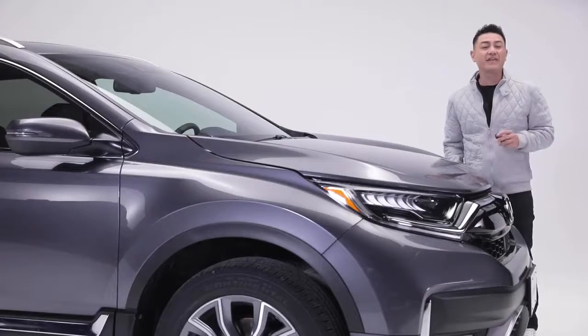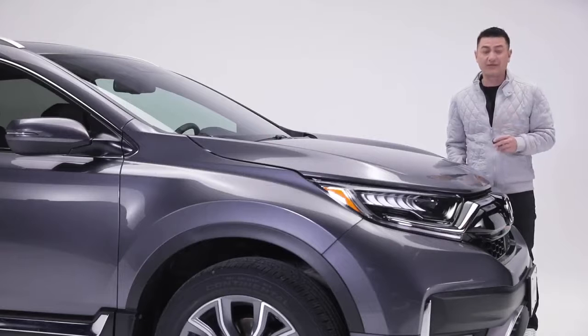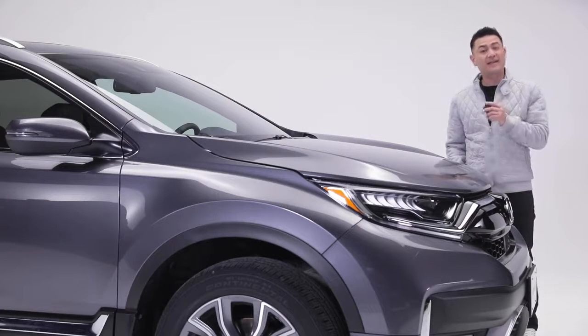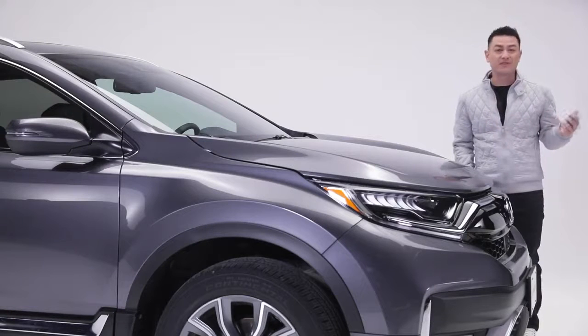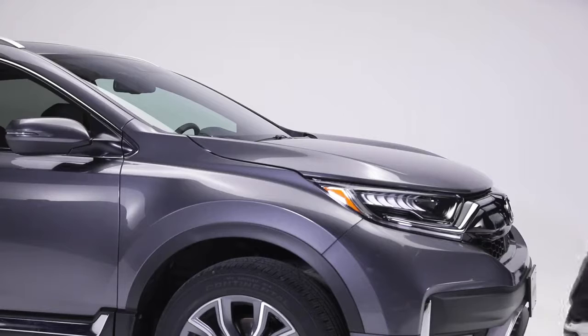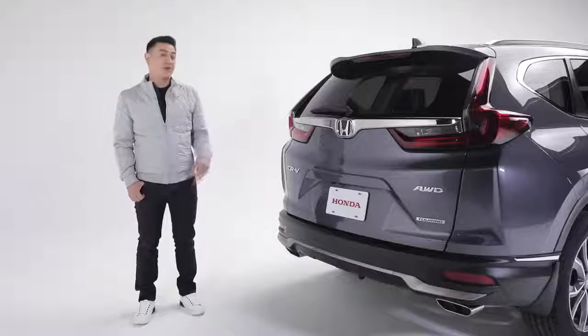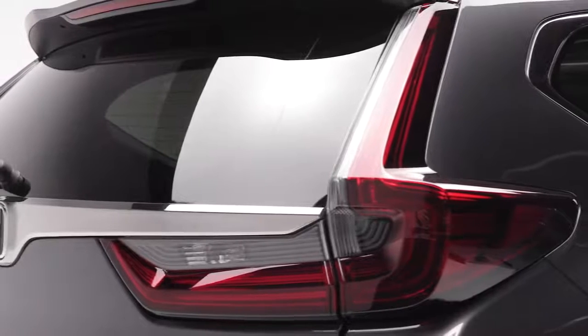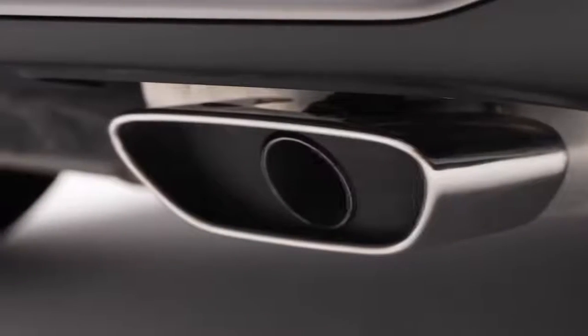With the press of a button, the CR-V activates the convenient remote start function and Honda's walk-away auto-lock system that automatically locks the doors and tailgate when you walk away from your vehicle, adding an element of convenience and peace of mind. Around the back, this Touring trim features LED taillights and indicators, chrome accents, and sporty dual-chrome exhaust finishers.